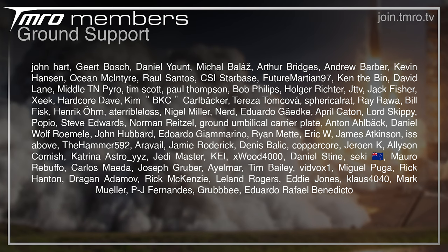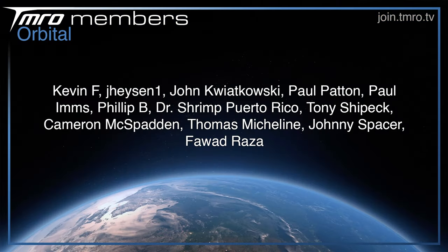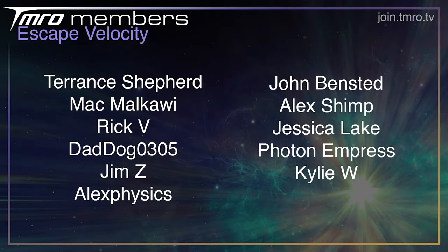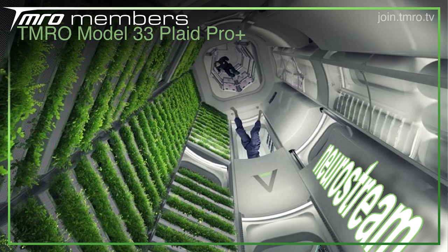Thanks as always to the citizens of tomorrow who provide financial support once a month and help offset the cost of Station 204. If you want access to perks that YouTube members receive, consider joining at the Grand Support, Suborbital, Orbital, Escape Velocity, or Plaid Pro Plus tiers via the Join button below. If you're a fan of the show, consider sharing it with family and friends — the engagement will help boost the algorithm.